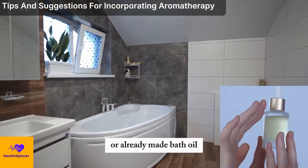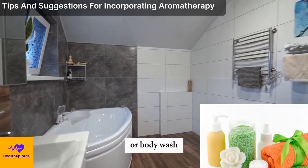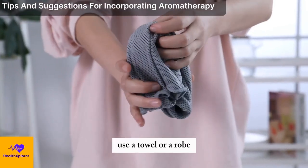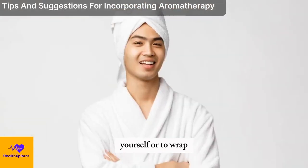You can also use aromatherapy to enhance your bath or shower by adding a few drops of your chosen essential oil blend, or a ready-made bath oil, to the water, or by using a soap, shampoo, or body wash that contains your chosen essential oil. You can also use a towel or a robe that has been sprayed with a diluted essential oil blend to dry yourself, or to wrap yourself in after your bath or shower.